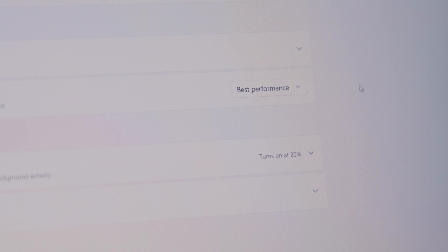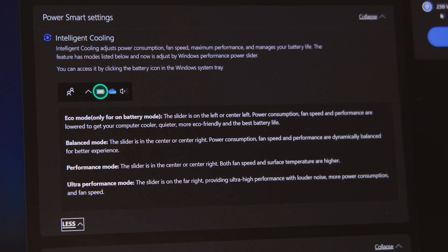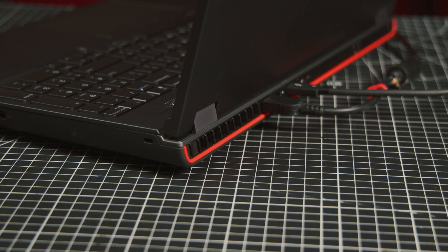Where the P16 really shines is how it handles its heat management. I spent most of my time in this machine in the best performance mode, which allows the fans to kick into high gear and the system to operate at its maximum safe internal temperature.